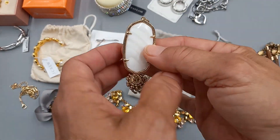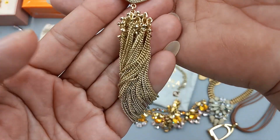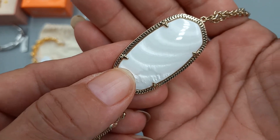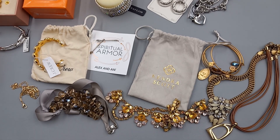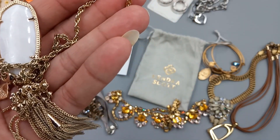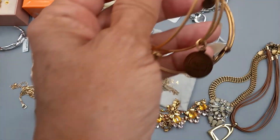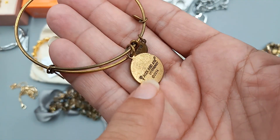Then we got the Kendra Scott Rain necklace — I didn't even need to look this one up, I know this design well. It's in excellent condition — gold tone with a pearlized quartz pendant on a long chain. It sits at 30 inches but can extend to 32 inches, and it does come with its Kendra Scott bag. For this we can do 35 dollars.